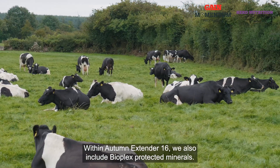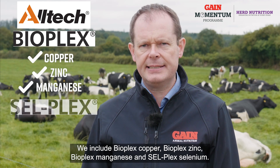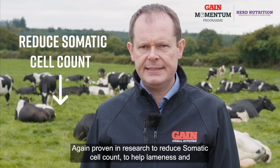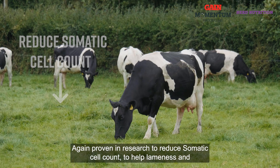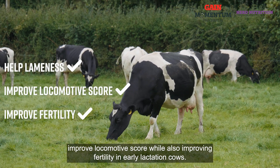Within Autumn Extender 16 we also include Bioplex protected minerals: Bioplex copper, Bioplex zinc, Bioplex manganese, and Cellplex selenium. These are proven in research to reduce somatic cell count, help with lameness and improve locomotive score, while also improving fertility in early lactation cows.